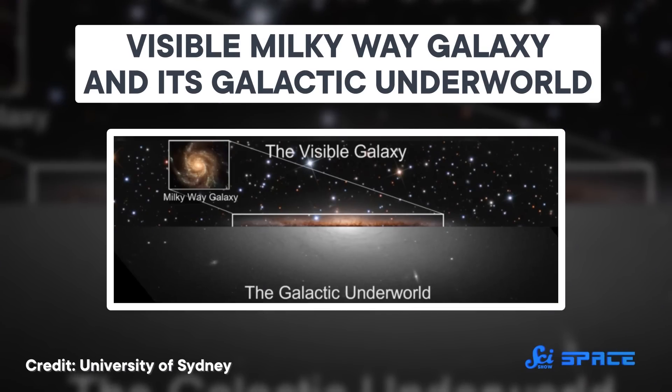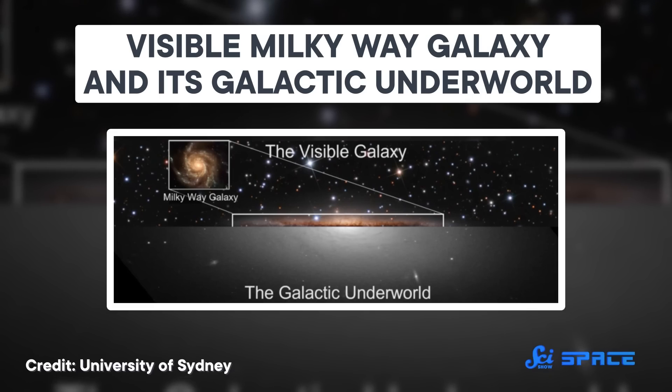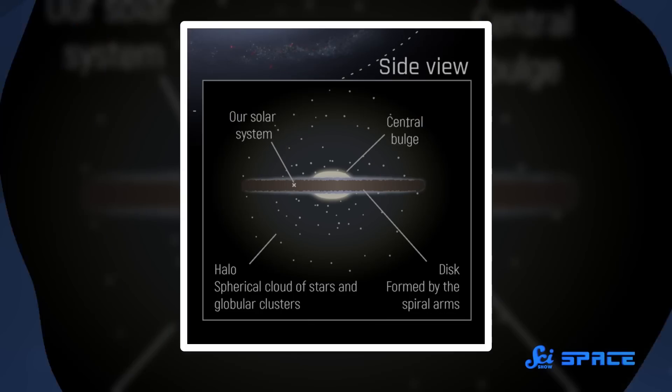We're going to start a bit zoomed out, far enough to get a view of the whole Milky Way. Back in August, scientists revealed the first map of what they call the Galactic Underworld — a galaxy-sized graveyard populated by neutron stars and black holes, the remnants of supernova explosions. The news did come out a bit too early for spooky season.